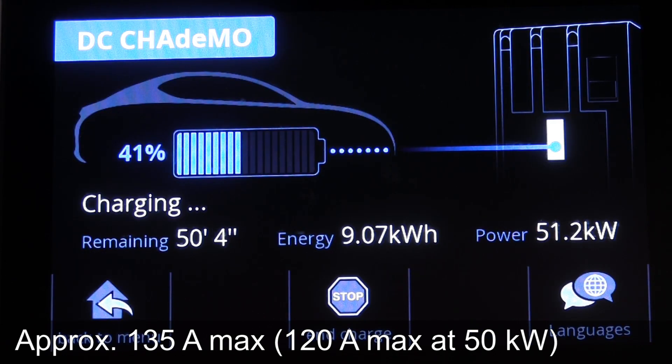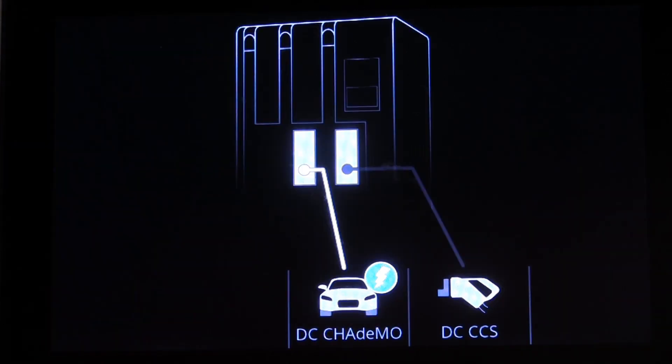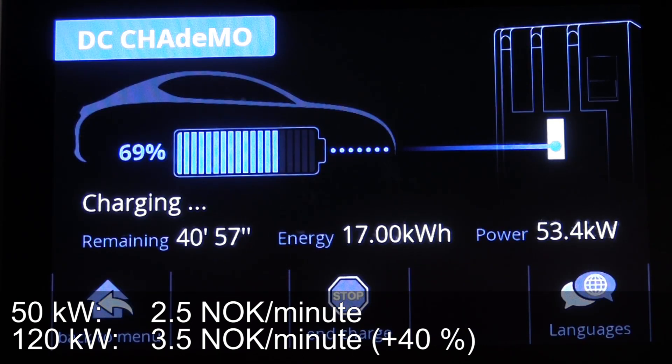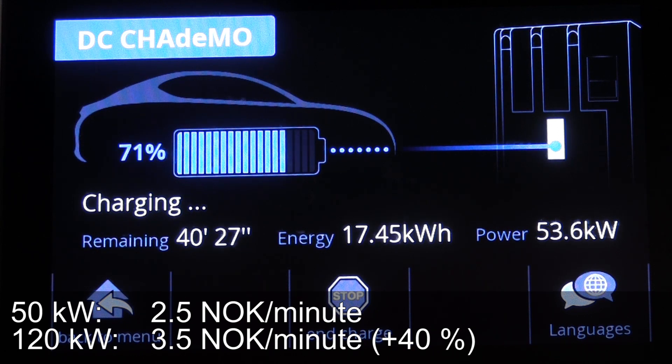It is branded as a 100 kilowatt charger. Normally at other places like Fortum you pay 2.5 NOK per minute, whereas on these so-called super fast chargers you pay 3.5 NOK. I calculated that the speed here is only 15% faster, but you pay 40% more. So it's more expensive. Of course it charges slightly faster — if charging speed is important to you, go for it. If you care about price, just use the standard 50 kilowatt.